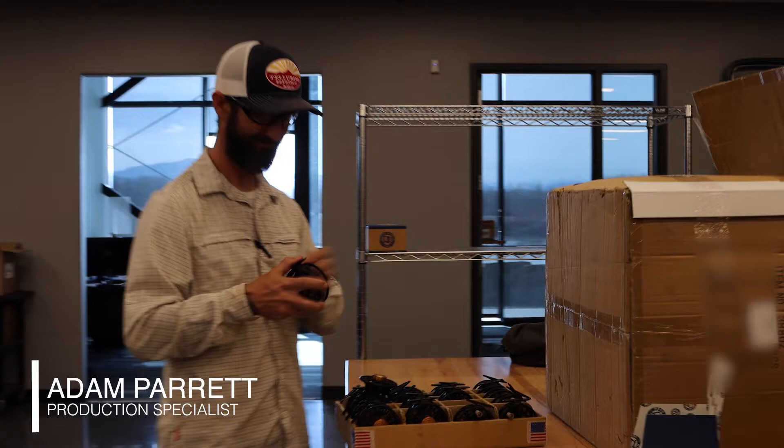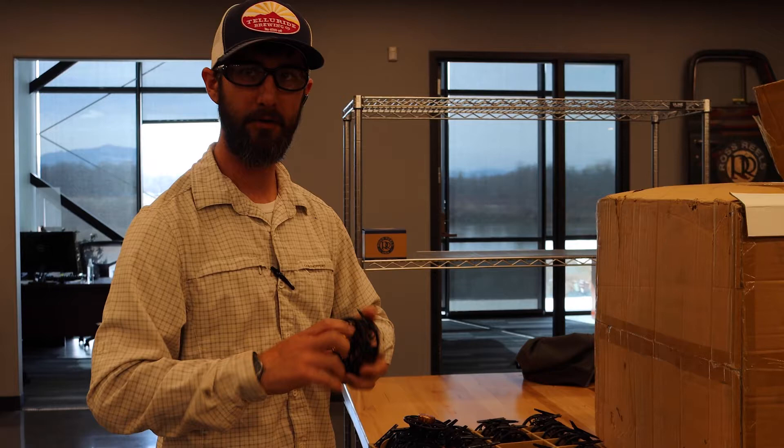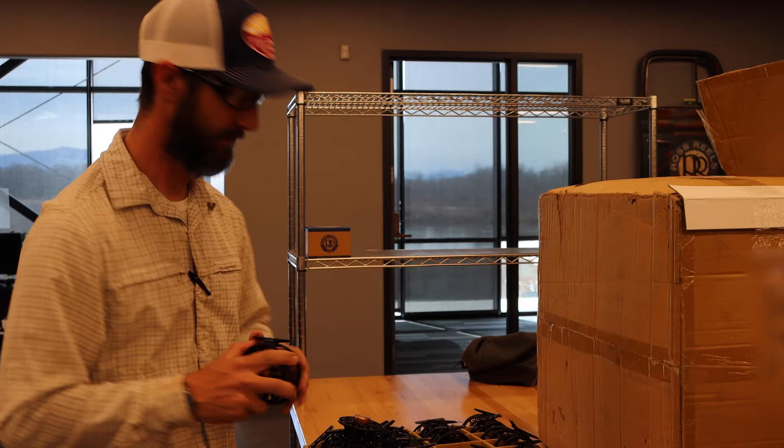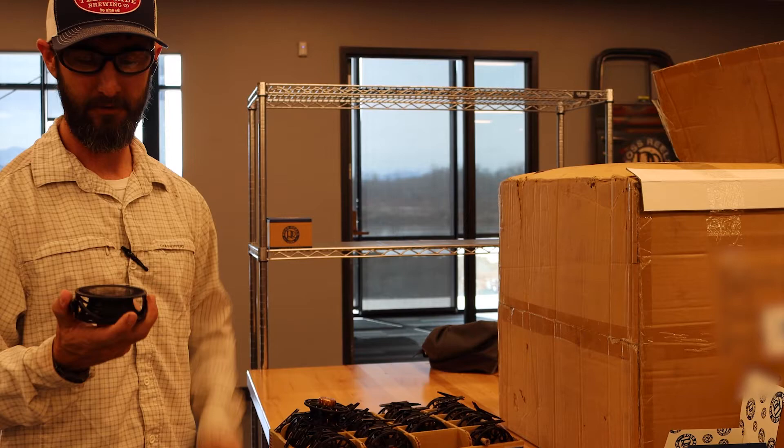This is pretty cool over here — kind of the final quality touch point that Adam is performing. So every reel before it leaves the shop, we make sure to go through and touch it just like a customer would: make sure the drag works, make sure the spool comes off, make sure that it spins good. We do this before every reel goes in a box, so when a customer picks it up for the first time, they don't see anything bad about our reels — and almost every one looks great when it comes out.